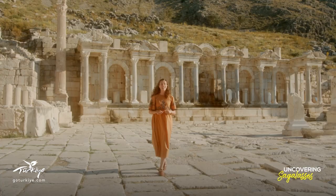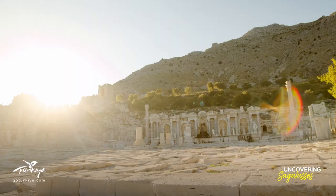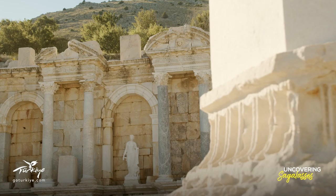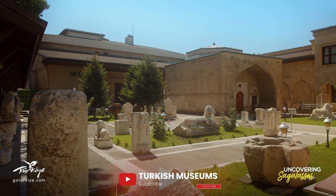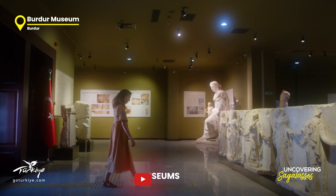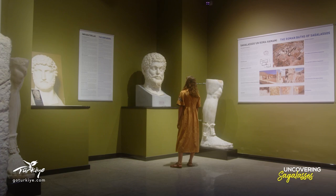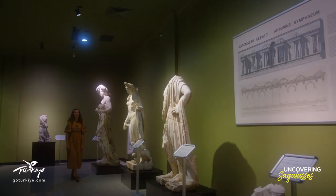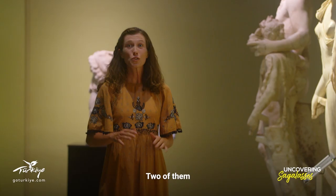The statues you see behind me are just replicas, so let's see the originals in the Bourdieu Museum. The original statues from the Antony Nymphium are on display there. Two of them were carved from Aphrodisian marble by an artist who was also from Aphrodisias.